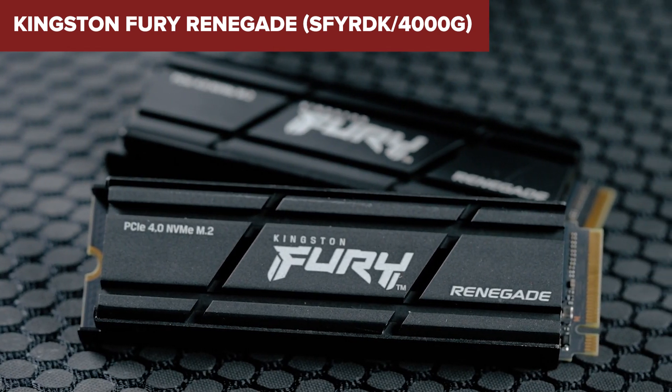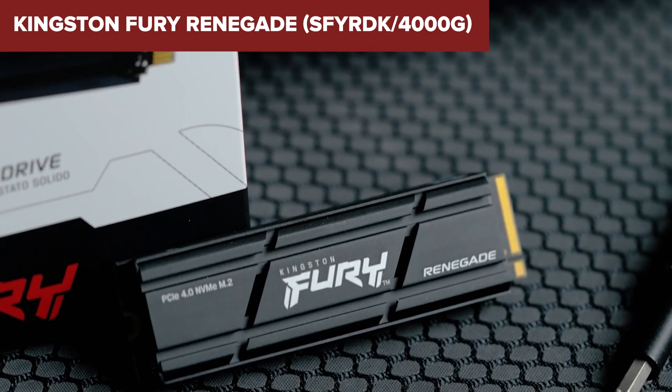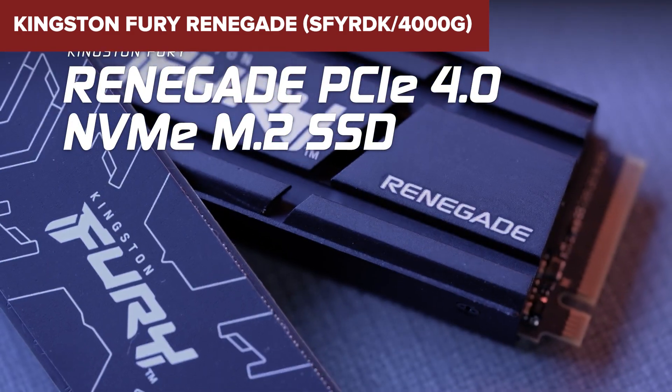In summary, the Kingston offers exceptional speed and reliability, making it a solid choice for those looking to upgrade their storage capabilities. For more details or to purchase, check the link in the description below.